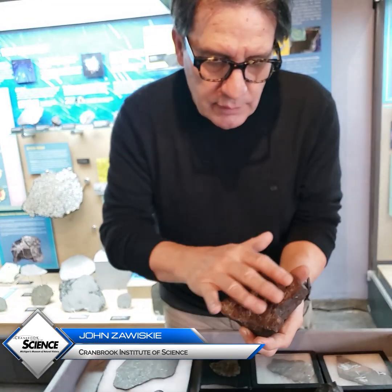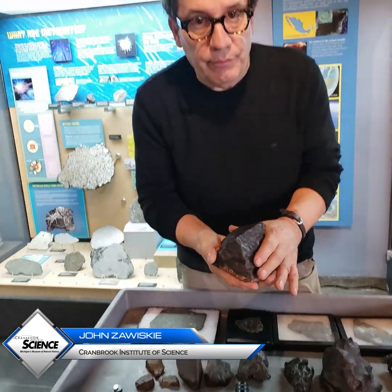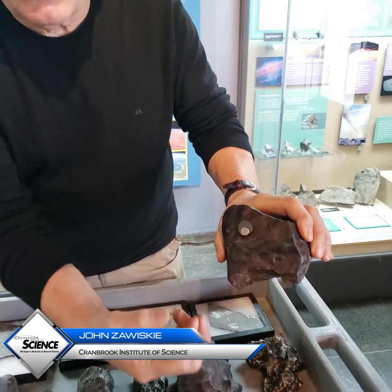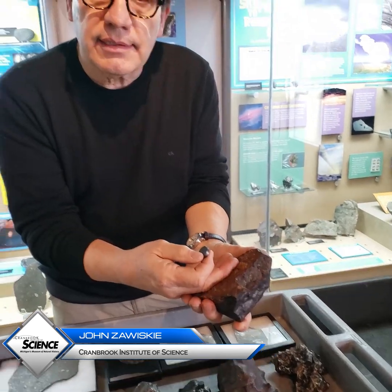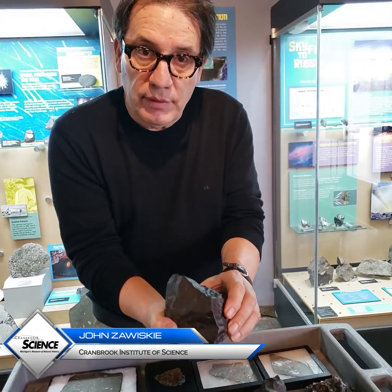These tiny little features called chondrules have the same mineralogy as the crust and mantle of the Earth. Also within this matrix, we have iron — and I'll demonstrate that by putting this magnet on. The iron is dispersed in the matrix as well. So these primitive meteorites condensed out of the solar nebula and are the most primitive type.